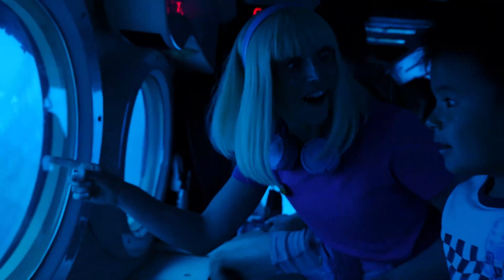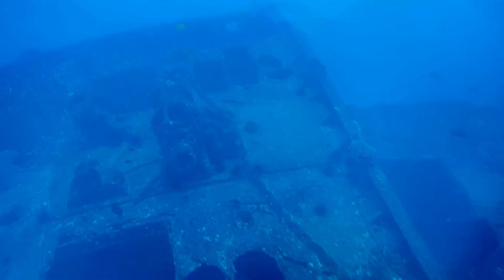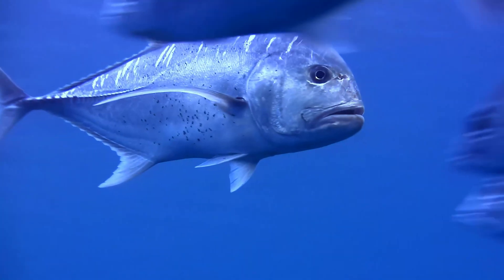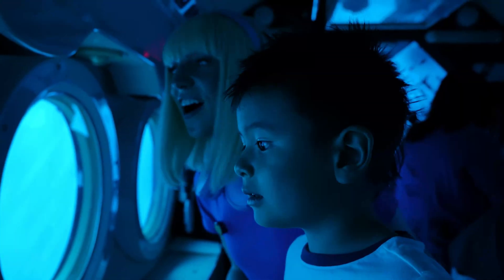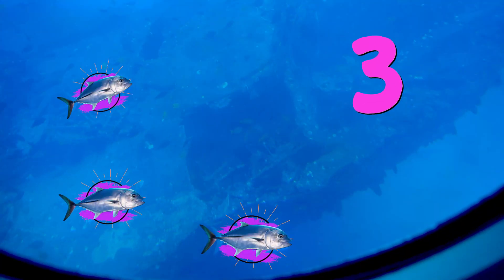Look at that ship — it's a shipwreck! I've never seen anything like that before. Do you see that big fish? That's a giant trevally, also known as a GT. They are generally silver in colour and grow to be larger than most of your friends, including Abby. There's more! Can you count the GTs? One, two, three — there are three GTs by the shipwreck!